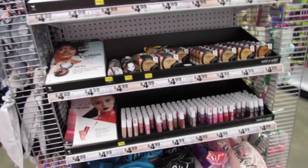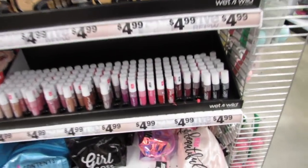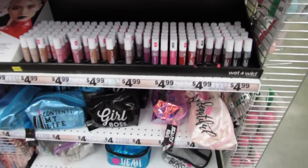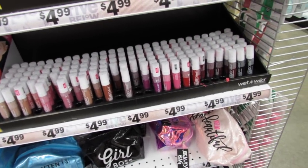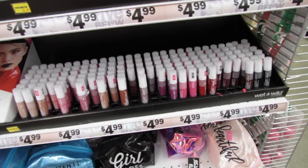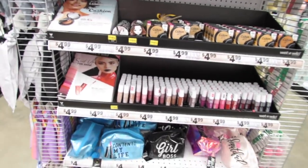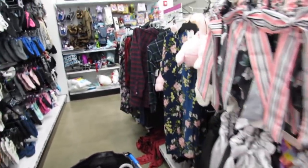They have a lot more Wet n Wild over here. I purchased this one in the past and got one for my BFF today, but I don't think they have it here — I got it at Walgreens. I don't remember the name, but my friend and I will both try out the liquid catsuits by Wet n Wild.